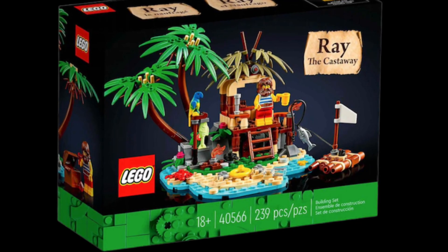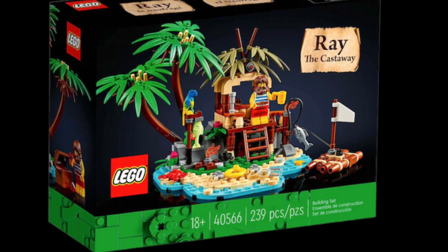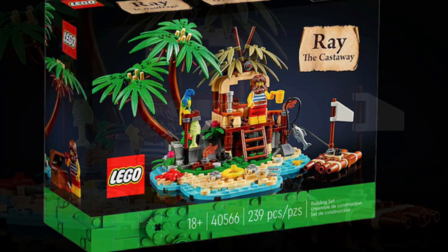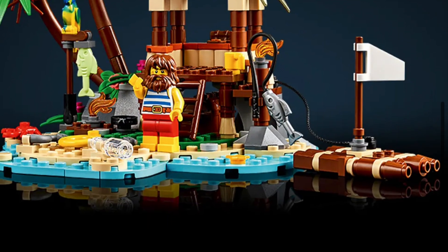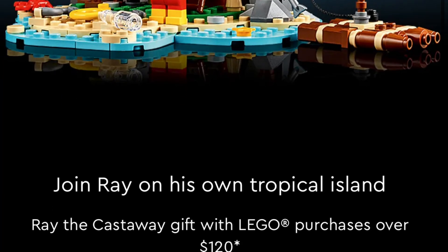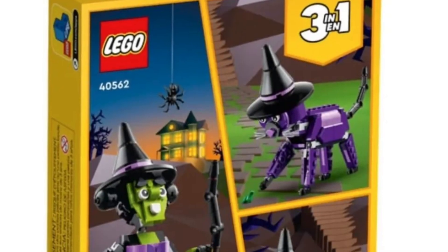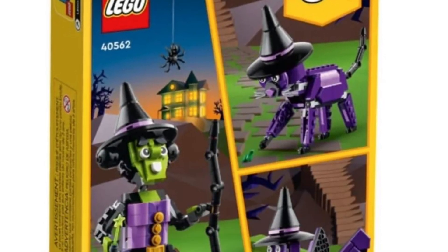You're not going to be able to get the Ray the Castaway, so it's not a triple promo stack. To put it in perspective, it was $120 to get — if you spent $120 US dollars you were able to secure the Ray the Castaway promotion, and it was a good time because of all the new LEGO releases that came out.